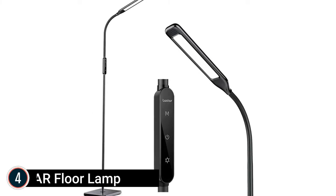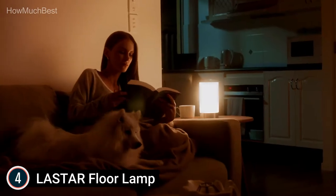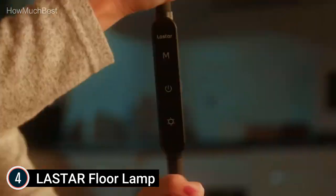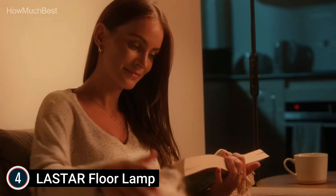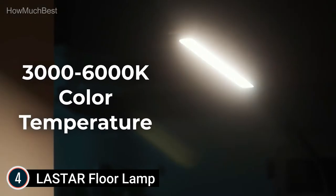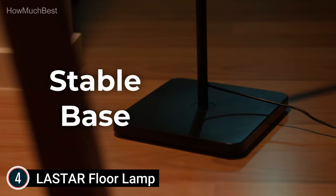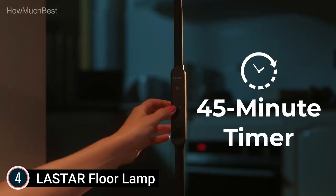Here is item number 4, the Laster Floor Lamp. For color temperature and brightness adjustment, the standing lamp can be customized by selecting brightness between 25% to 100% or stepless color temperature settings from 3000K to 6000K. Laster Floor Lamps provide a 45-minute timer function that helps you and your baby feel secure and fall asleep easily. The memory function stores the last-used light color and brightness and does not revert to defaults. This touch floor lamp also has a 360-degree flexible gooseneck with eye protection.